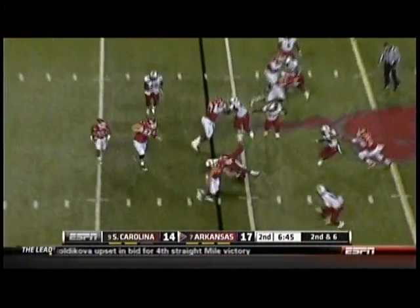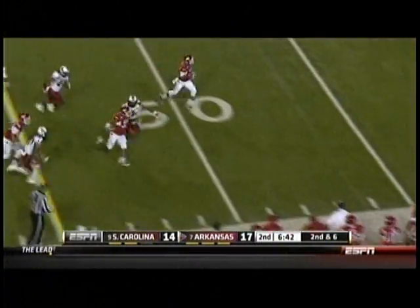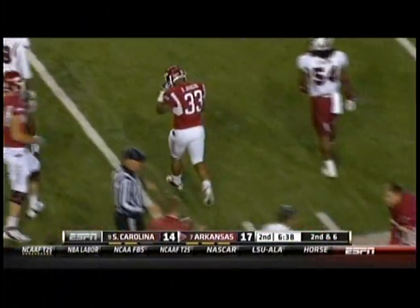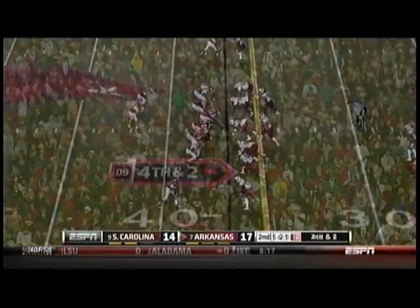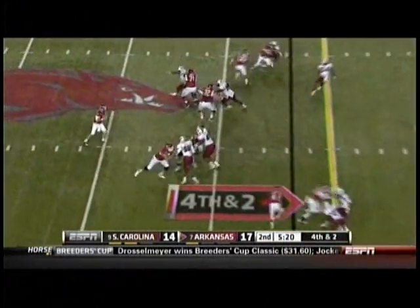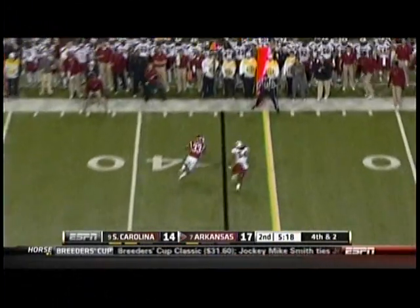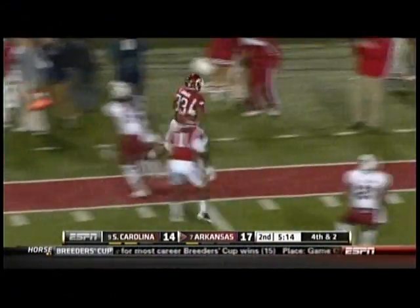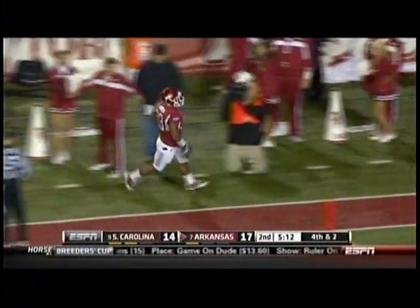Again it's Johnson — got a blocker in front, he's got the first down and more, stiff arms his way into South Carolina territory. Wilson throws out of the flat to Johnson — he's got the first down down the sideline. He's got more than that! And so it was worth those timeouts.